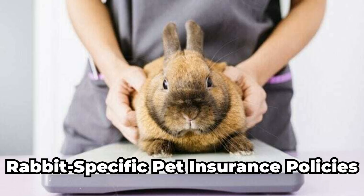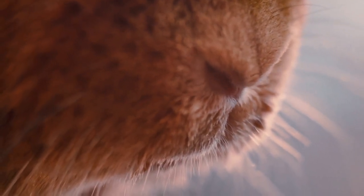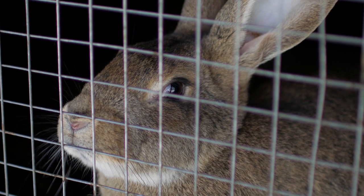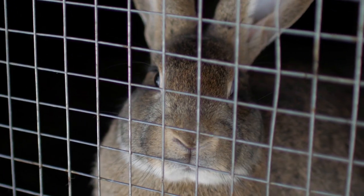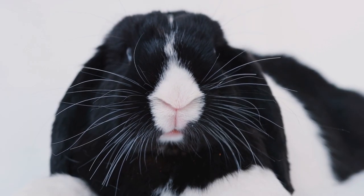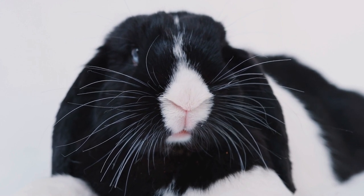Rabbit-specific pet insurance policies: some pet insurance providers offer policies specifically tailored to rabbits. These policies can cover common rabbit health risks and conditions, such as dental disease or digestive problems. They may also include coverage for medications, consultations, and laboratory tests. However, these policies can be more expensive than general policies or may have more limitations in terms of coverage.